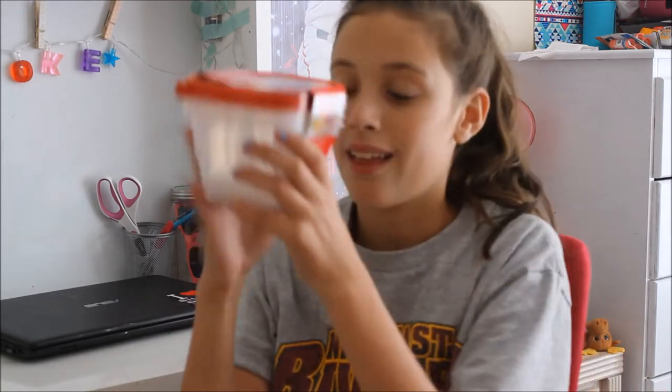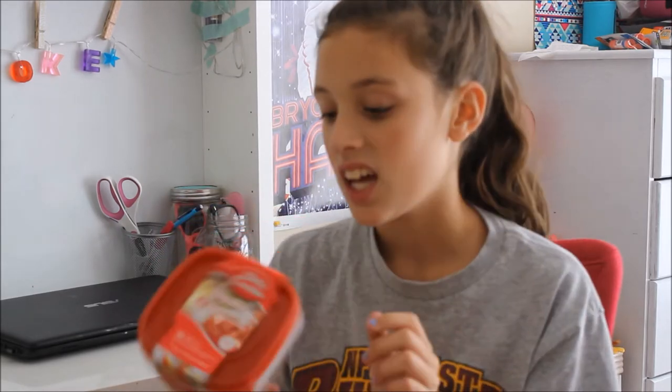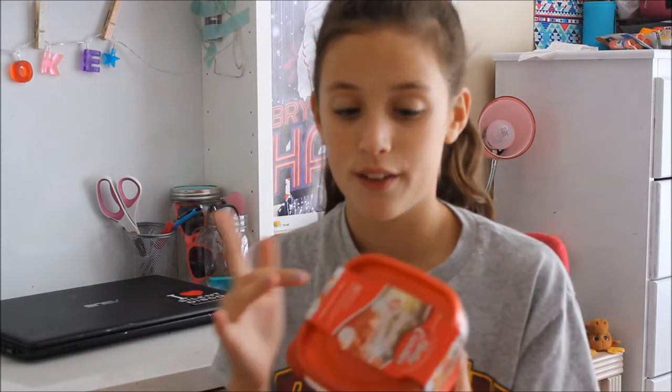The next things that I got were some containers for slime, because I don't really use these for food. Dollar store quality things - I don't really trust dollar store stuff for putting food in, unless you clean them out really well. There's three of them, they've got caps, and I just thought they would be good for slime.